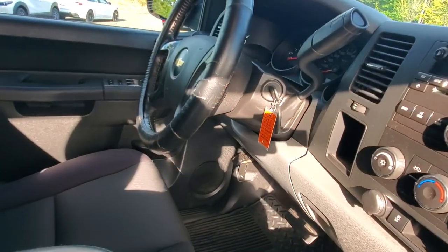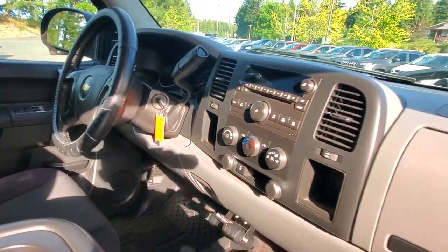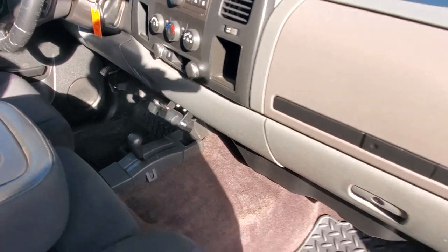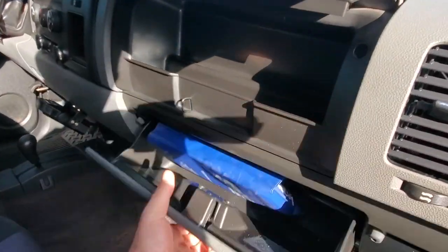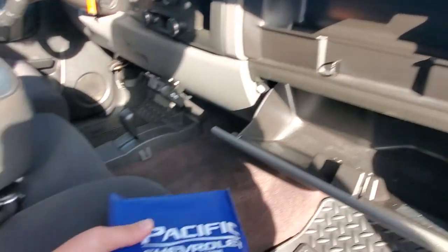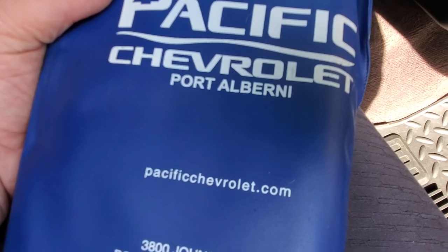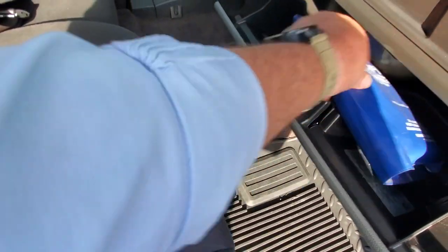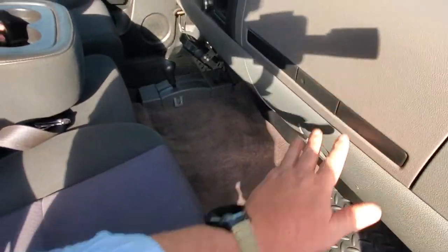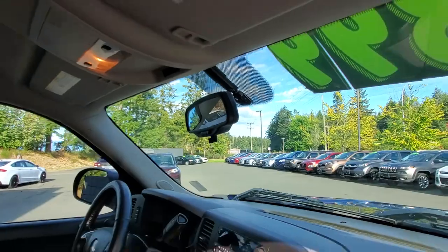You got the key in the ignition, keyless entry, and some more controls on the steering wheel. It's got a CD player and four-on-the-floor. There are dual glove boxes — one up top and one down below. This truck looks like it's from Port Alberni, just down the road — a nice locally owned island truck. It's even got OnStar built into the rearview mirror.